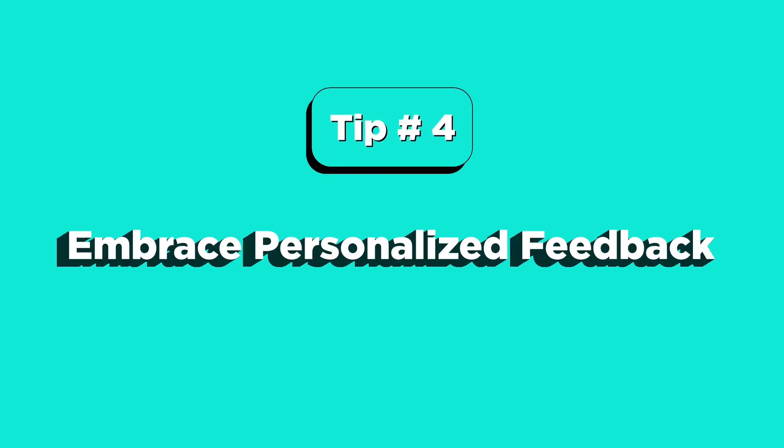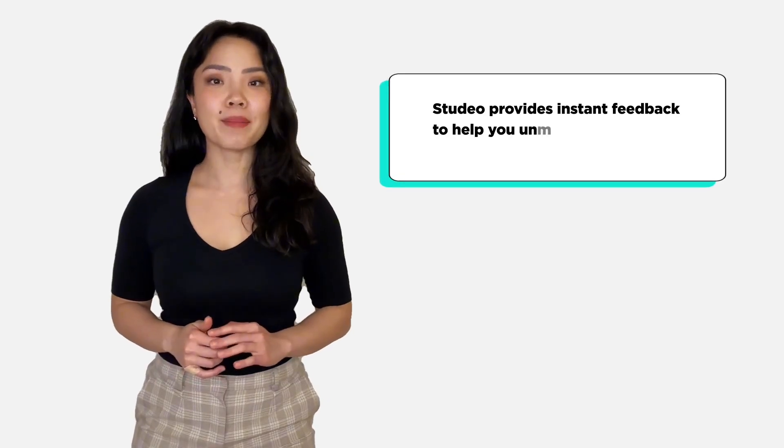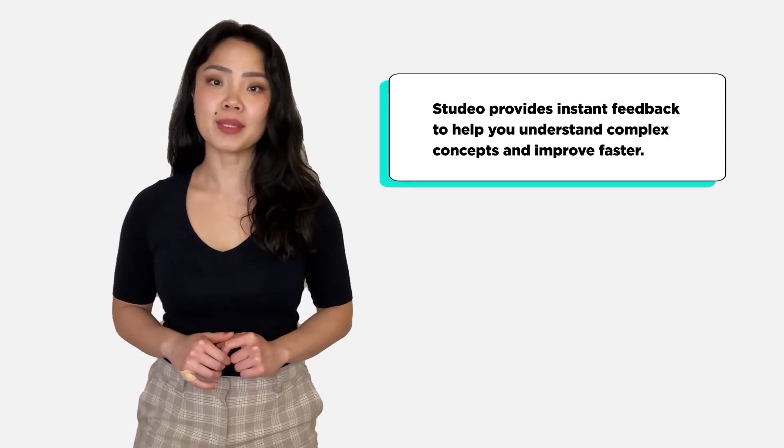Tip number four: embrace personalized feedback. Studio provides instant feedback to help you understand complex concepts and improve faster.